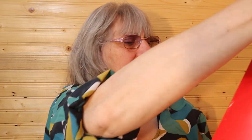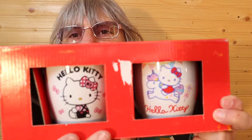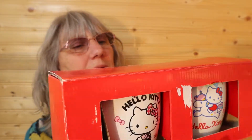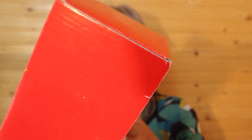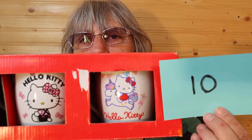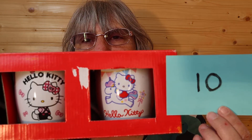I have Hello Kitty in the box — there's two mugs here. There's nothing on the outside of the box. These two Hello Kitty mugs are $15, number 10. I'm thinking of my friend who loves Hello Kitty — I don't think she'd want me to say her name on YouTube, so I'll keep it a secret.